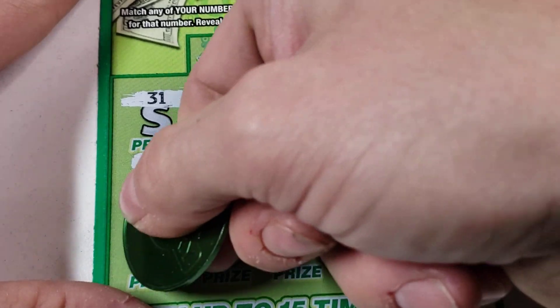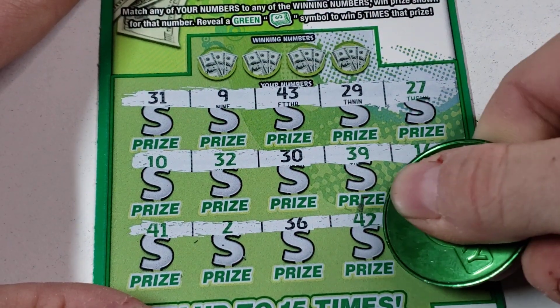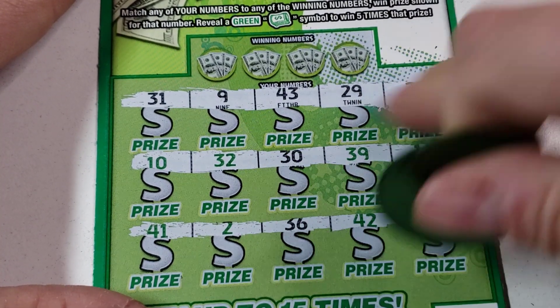Nothing there, and last spot in a row. I don't see any duplicate numbers so far — 42, 36, two and a 40. Nope.